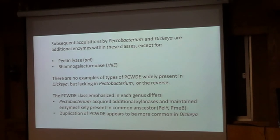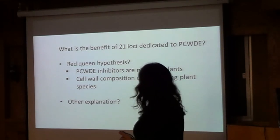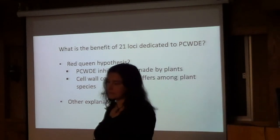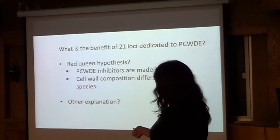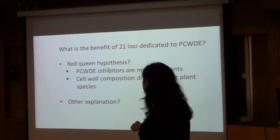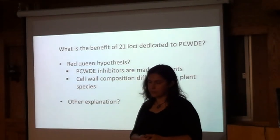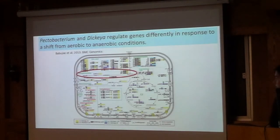We're still left with the longstanding question: what's the benefit of having all these loci dedicated to plant cell wall degrading enzymes? I wonder if it's analogous to effectors in the type 3 secretion system — if plants are defending against these enzymes. We do know plants can make inhibitors that affect these enzymes, and the composition differs among plant species. Maybe bacteria need to keep acquiring enzymes to maintain a broad host range.